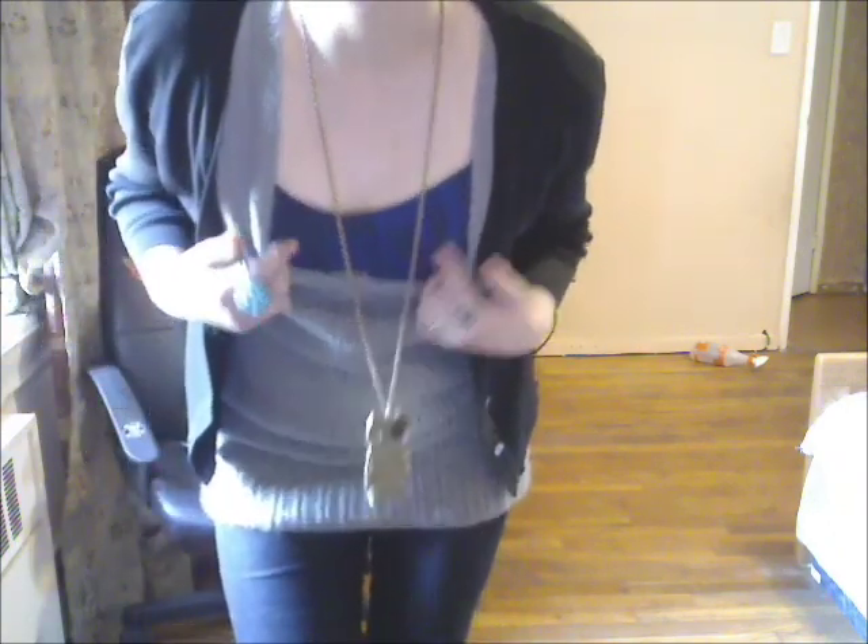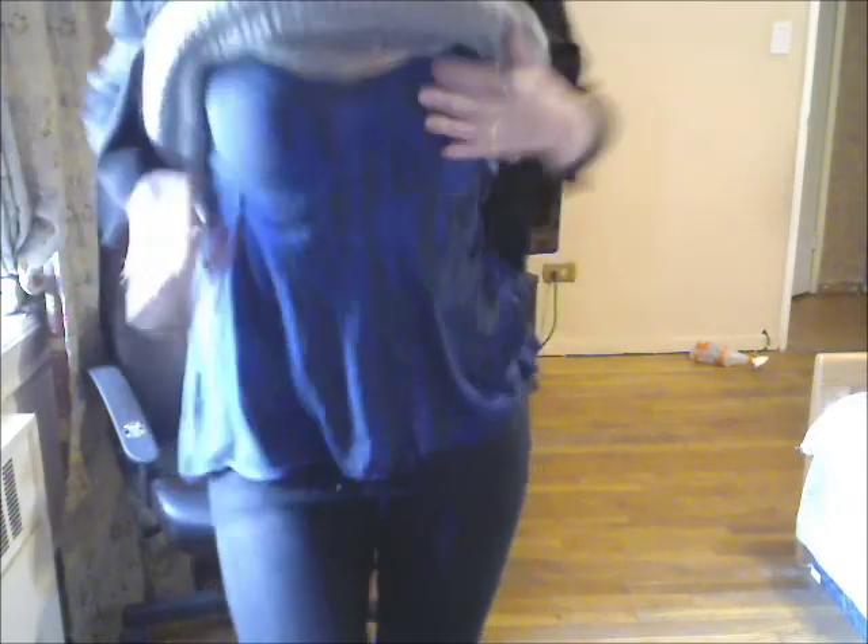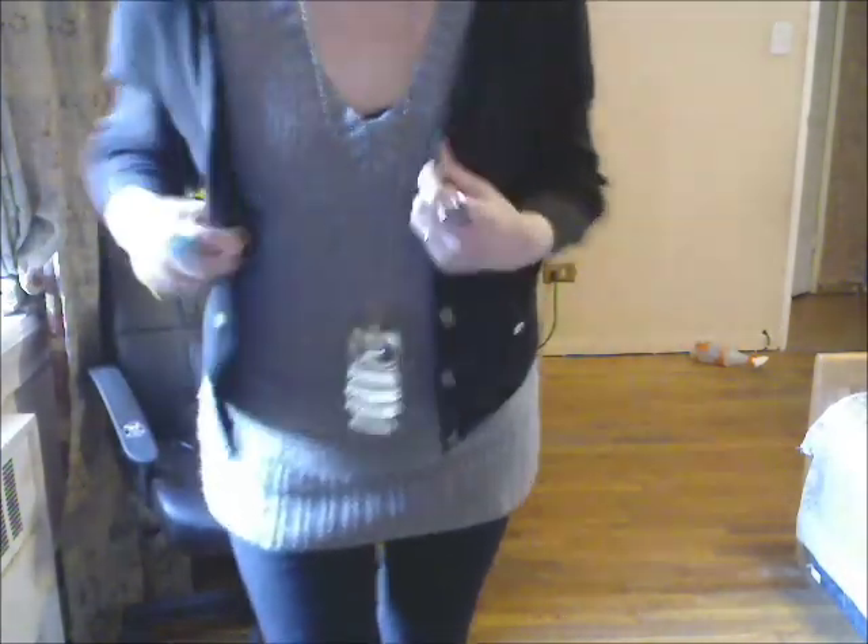I think it's a cute outfit. Underneath I'm wearing this H&M shirt that's blue and white — it's kind of like a flowy top. It just looks like this but it makes me look bigger than I am so I wore the cardigan on top. I think it's a cute outfit.